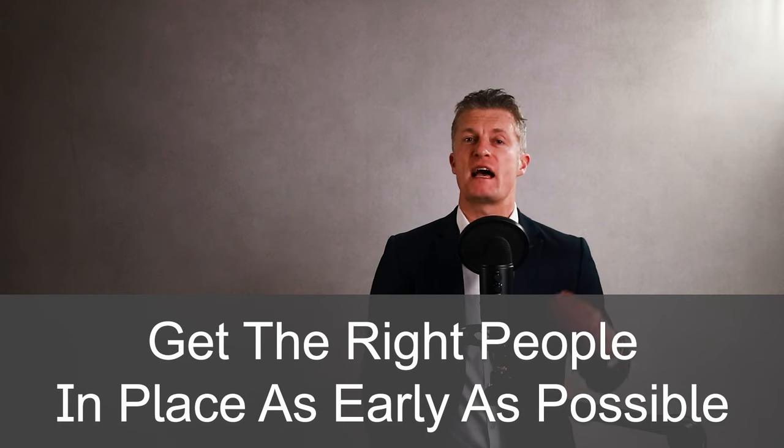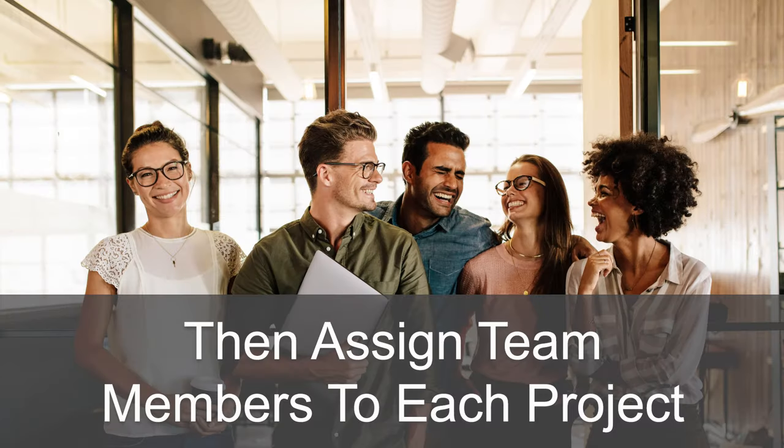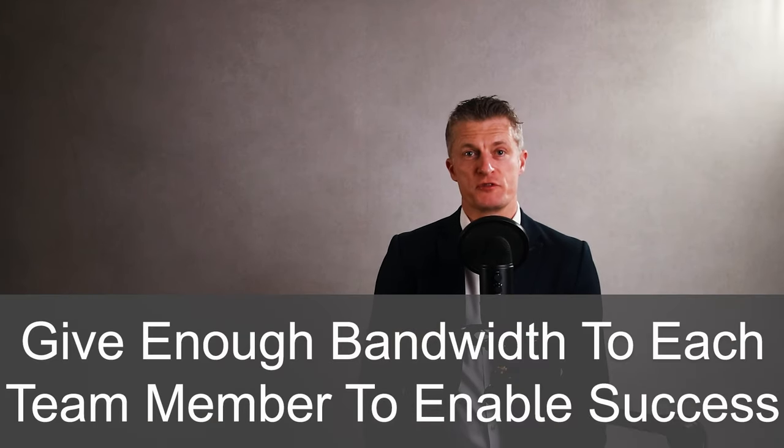The fourth step is to assign who is doing what. To ensure all the projects sitting under the OKR are as successful as possible, you want to get the right people and resources in place as early as possible. Start with a person who will be leading each project. The better you know your team, the easier it will be to assign project leaders. Consider team member skills, strengths, ambitions and development needs when picking leaders. Each project should have one person who is responsible for its success. Then assign team members to each project — limit the number of projects each team member works on to two to three at the most. Factors to consider when assigning team members include alignment with their skills, capacity, interests and their day job. Do your best to give enough bandwidth to each team member to enable successful results.